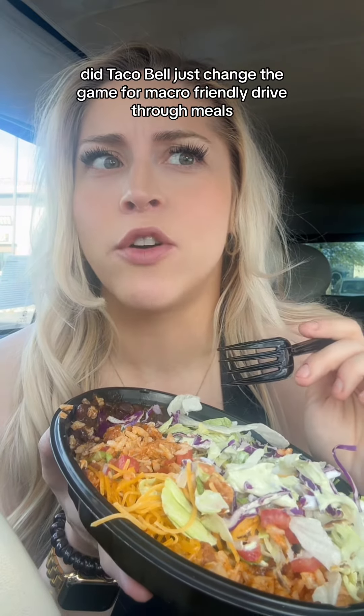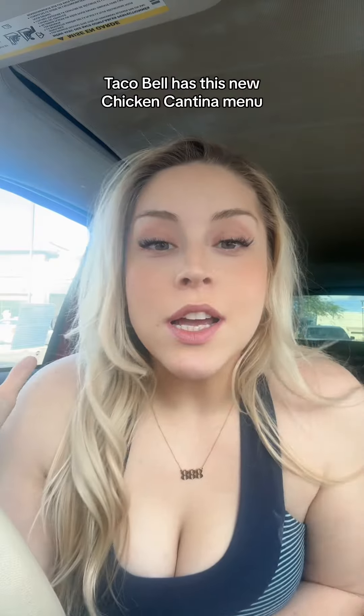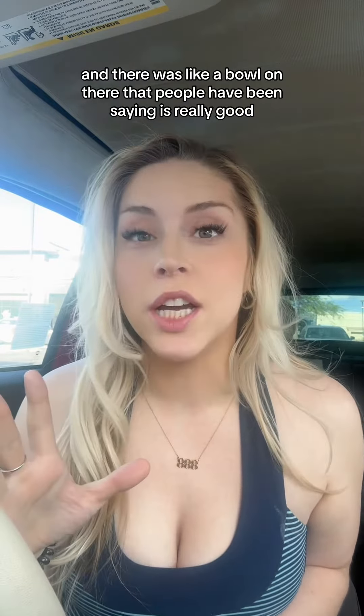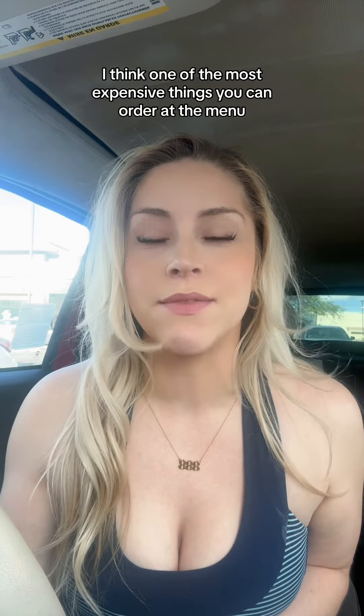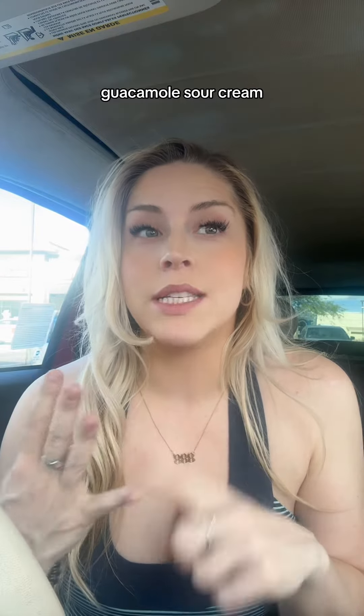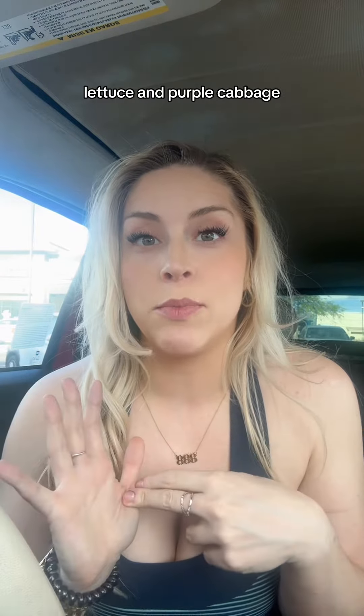Did Taco Bell just change the game for macro-friendly drive-thru meals? Taco Bell has this new chicken cantina menu, and there's a bowl on there that people have been saying is really good. It's literally one of the most expensive things on the menu, so I'd figure quality ingredients. It's supposed to have the cantina chicken, beans, guacamole, sour cream, pico de gallo, lettuce, and purple cabbage.